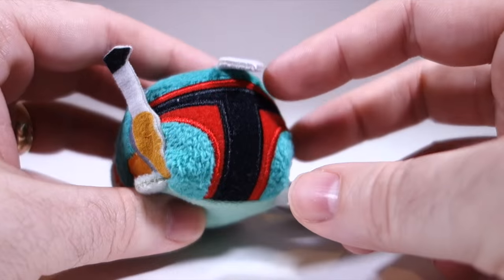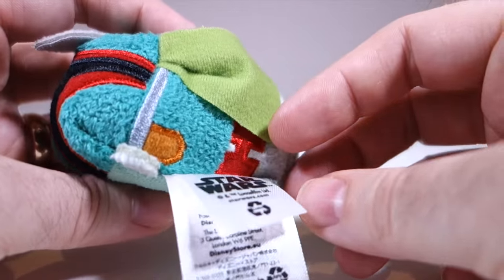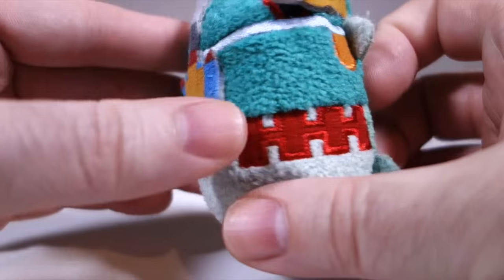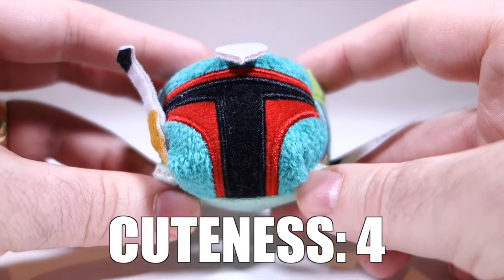Boba Fett certainly has a lot going on with his antenna and rocket pack and whatever this cloth thingy is, but I'm not sure I would exactly call him cute. Cuteness: four.